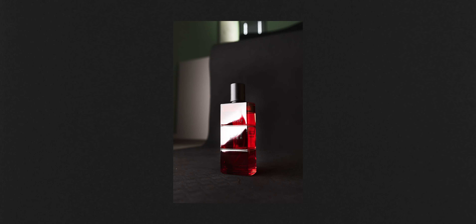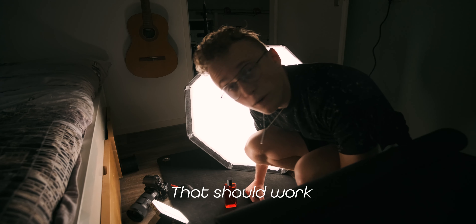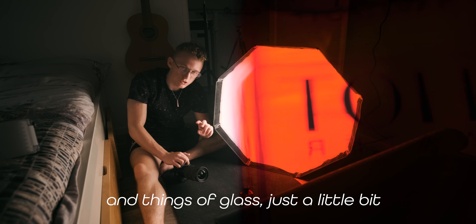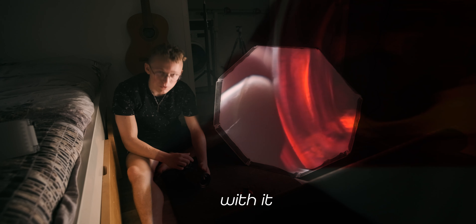Do you see that white part on the bottle? That is just way too bright. We want to get rid of that, and the way we do that is by moving the light — in this case we're gonna move the light down. It's really interesting how if you turn bottles and things of glass just a little bit, it changes the whole way the light interacts with it.